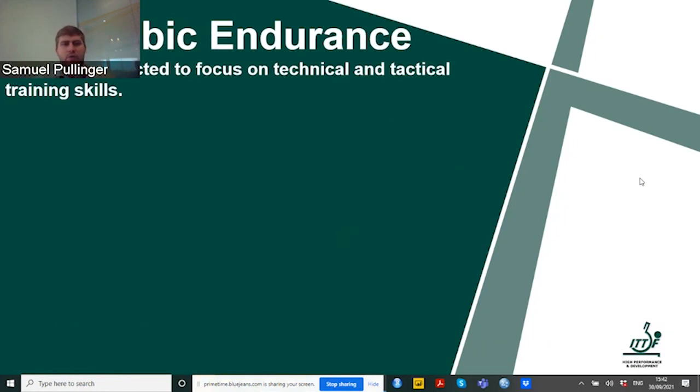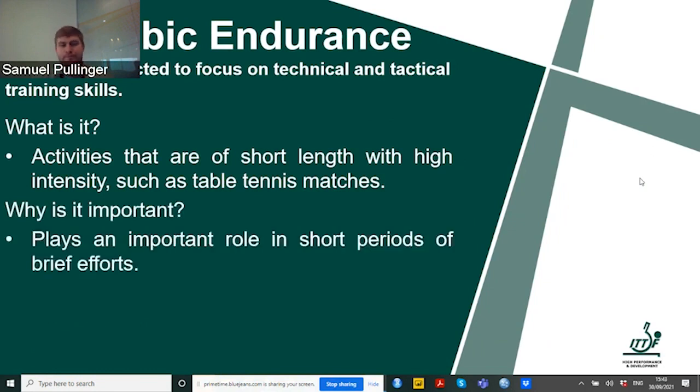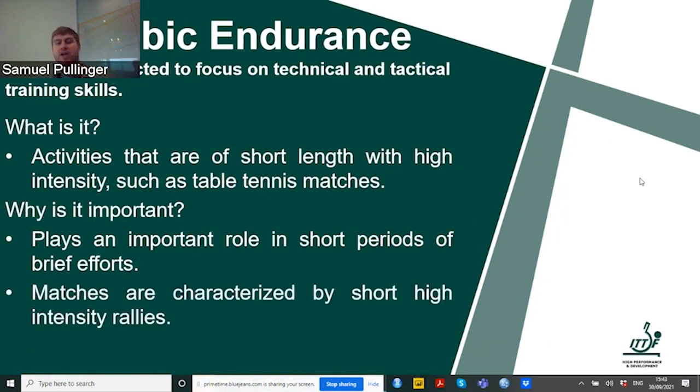Now let's move on to anaerobic endurance. This is often neglected in favour of technical and tactical training skills within table tennis, even though it's very important for athletes to excel at the sport. It's basically activities which are very short in length and very highly intensive, occurring during table tennis matches. When performing anaerobic exercises, we're not using oxygen — unlike aerobic exercise. It plays an important role in these short periods of brief effort that characterize our matches, and can be the difference between winning or losing a rally.